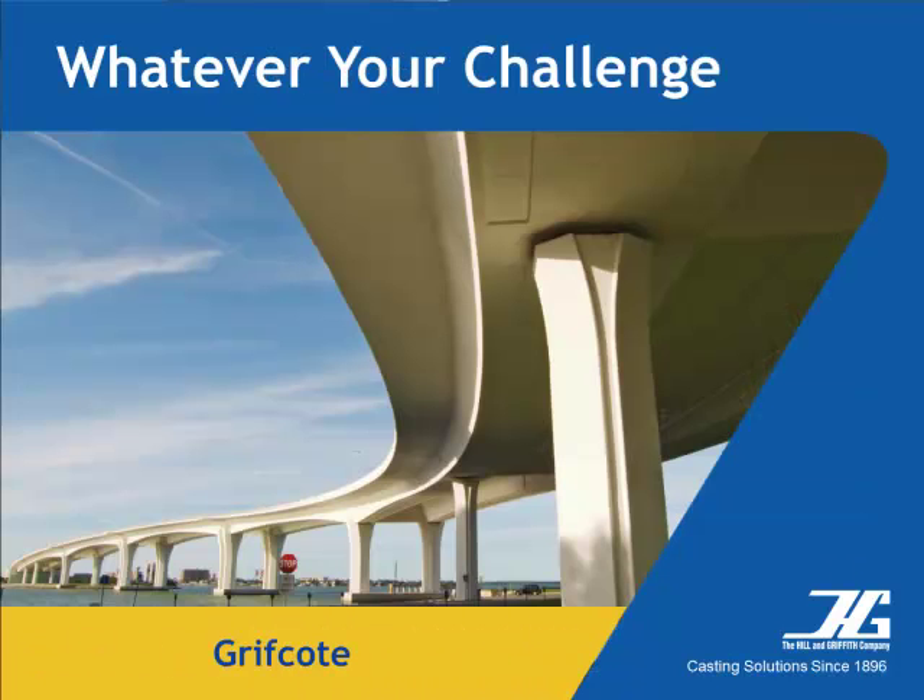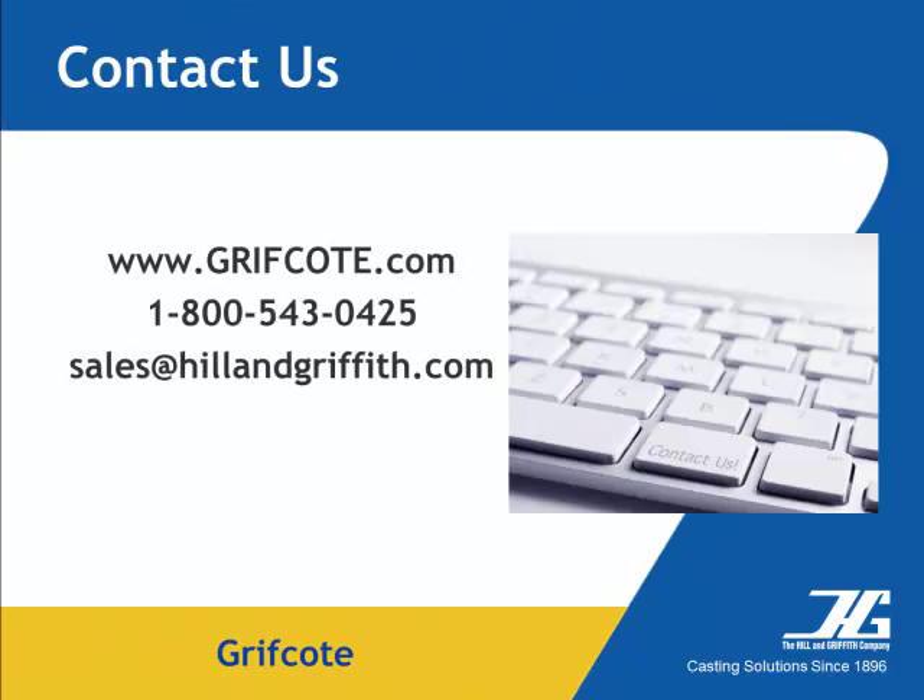Hill & Griffith is known for our hands-on approach. Let us visit your plant and recommend the products that will suit your needs. To learn more about the full line of Griffcoat products, visit our website or contact us.